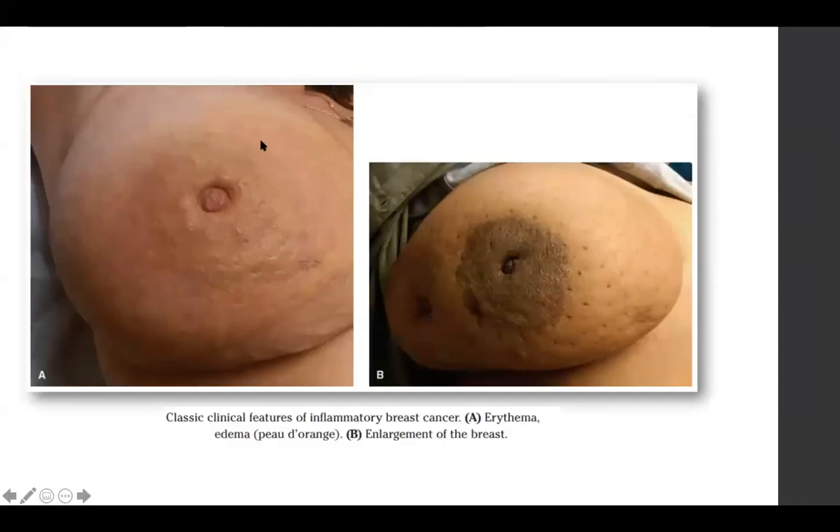Clinically you see an erythematous, erysipeloid kind of margin and nipple retraction. The classical peau d'orange happens when the subdermal lymphatics are infiltrated by cancer cells. Do not confuse this with tethering or dimpling of skin, which occurs because of shortening of the Cooper's ligament when it is involved. When the subdermal lymphatics are involved, you get the classical peau d'orange.